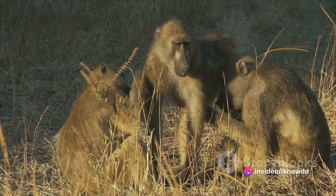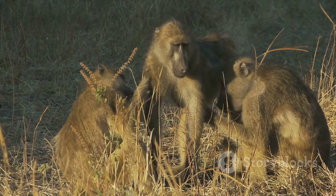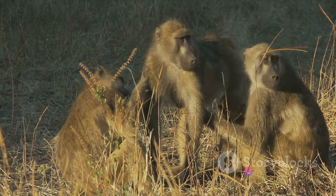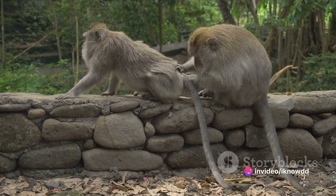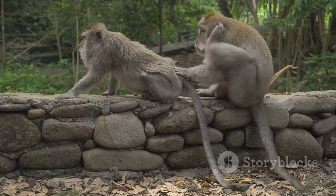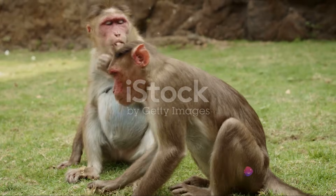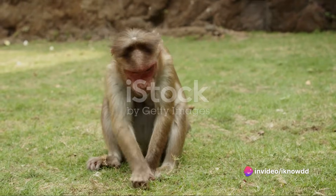One of the key factors that influence monkey reproduction is the mating season. Monkeys have a mating season, just like many other animals, but it's not as straightforward as it may seem. The timing, the triggers, the rituals — they all play a significant role in the reproductive cycle of these fascinating creatures. And that's just the tip of the iceberg. There's so much more to explore, to understand, to appreciate about the world of monkey reproduction.